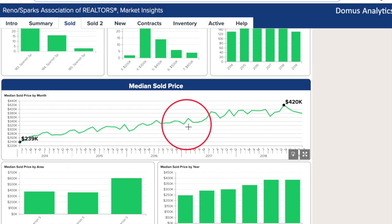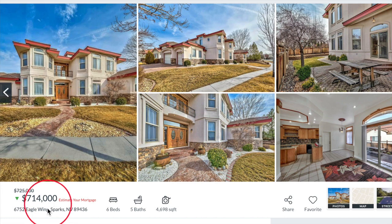And for more neighborhood market reports, click the link you see in the upper right corner now. We are on our website, serenohomesforsale.com and our featured property this month is 6752 Eagle Wing in the Spanish Springs community of Sparks, Nevada. Roberta, tell us about this luxurious palace.